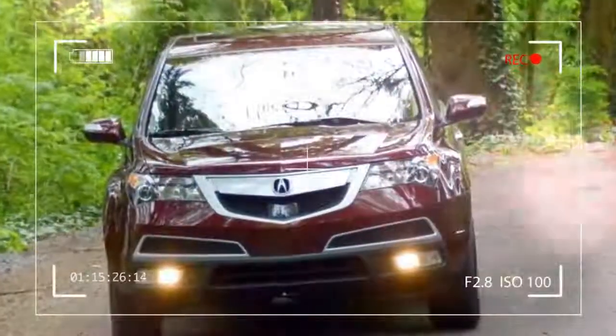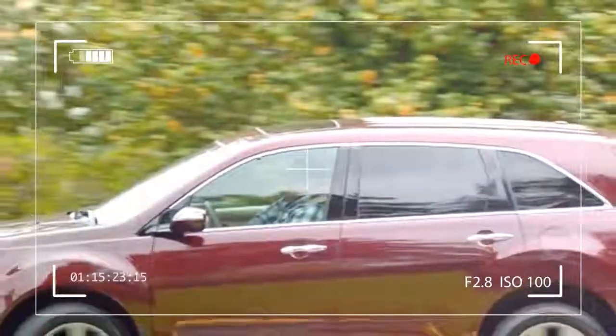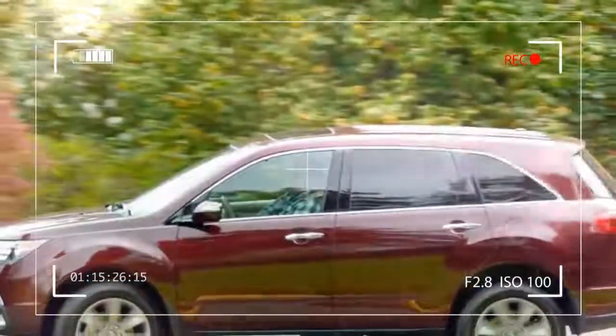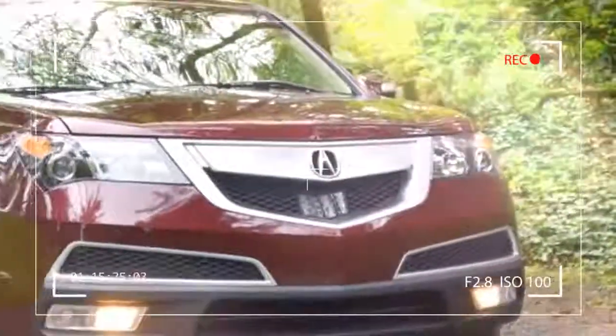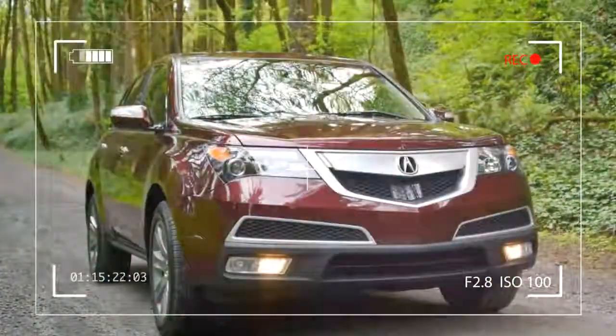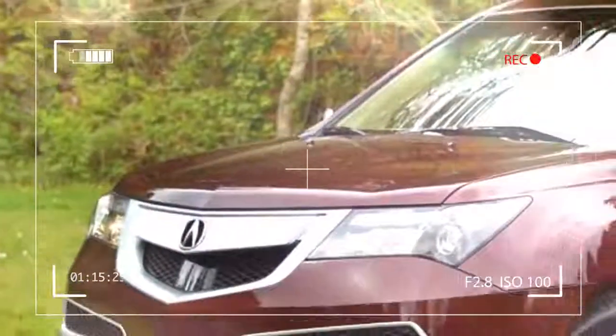The MDX is offered in a single trim level with three available packages. At the bottom end of the spectrum, the tech trimmings are a little bleak, with only Bluetooth hands-free calling and a three-way rear-view camera included.